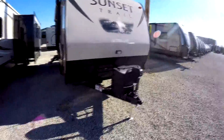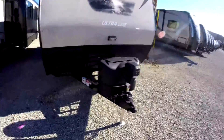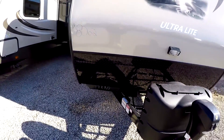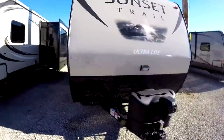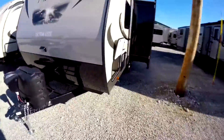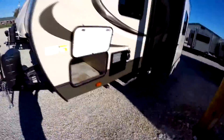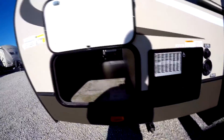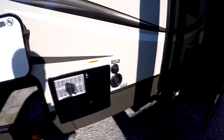Up front we've got two 20-pound propane tanks and an electric tongue jack. Fiberglass front end with aluminum diamond plate down below. Nice size pass-through storage here, and your city water and fresh water connections.